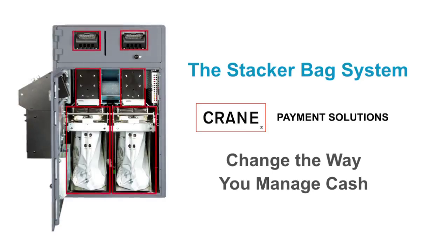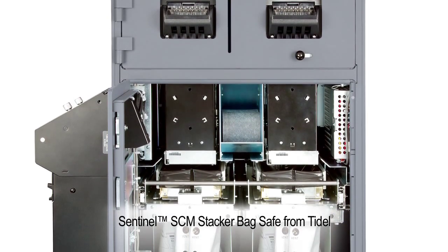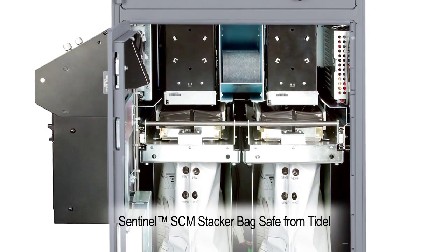The dual Stacker Bag System validates, stacks, and stores up to 4,000 notes in tamper-evident, heat-sealed bags, designed to be embedded in a smart safe, a payment kiosk, or any automated cash handling machine.